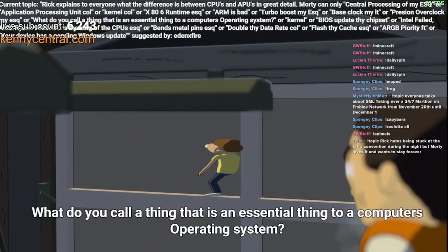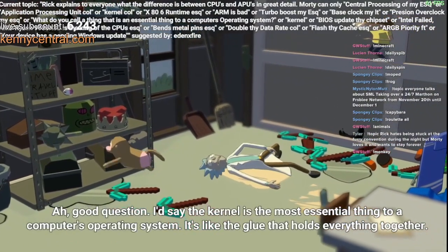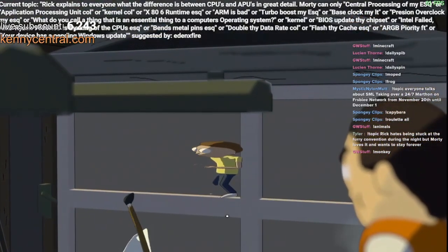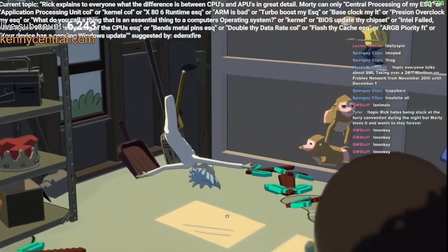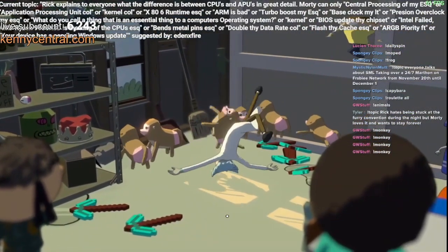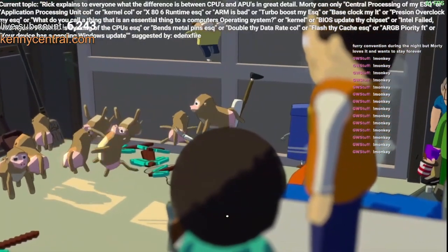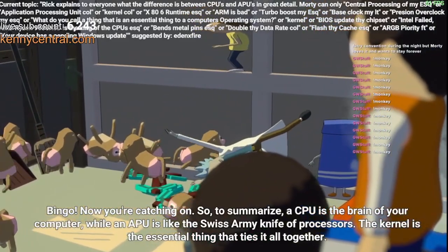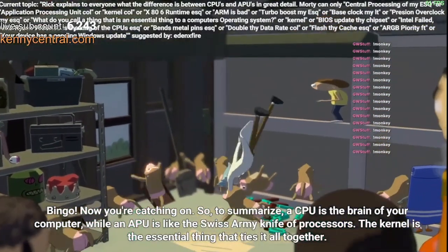What do you call the most essential thing to a computer's operating system? Good question. I'd say the kernel is the most essential thing to a computer's operating system — it's like the glue that holds everything together. To summarize: the CPU is the brain of your computer, while an APU is like the Swiss Army knife with processors, and the kernel is the essential thing that ties it all together.